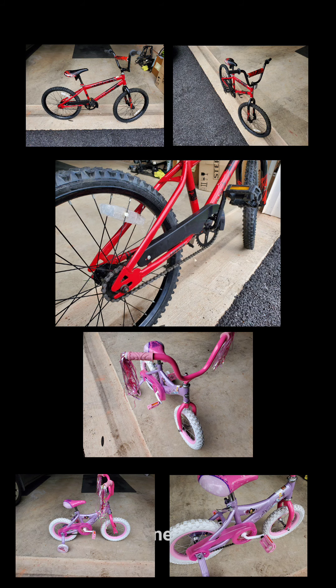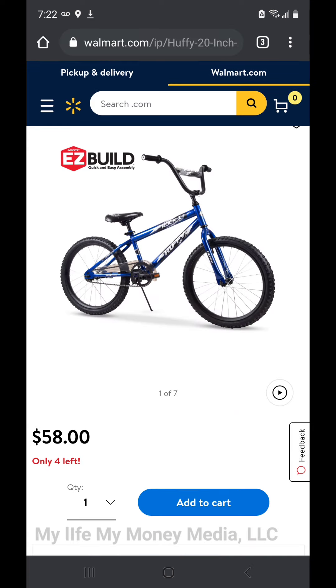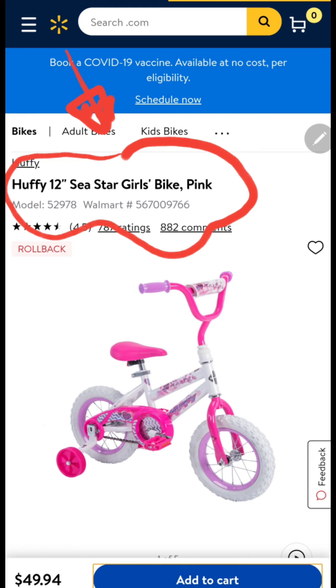I go to a retailer like Walmart, Target, or Amazon and do a screenshot of the actual product and put that in my listing on Facebook Marketplace, so the customer can see how much money they're saving. That's how my stuff usually goes quicker.